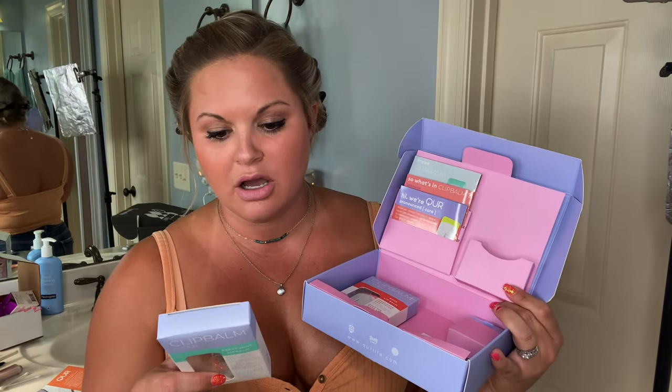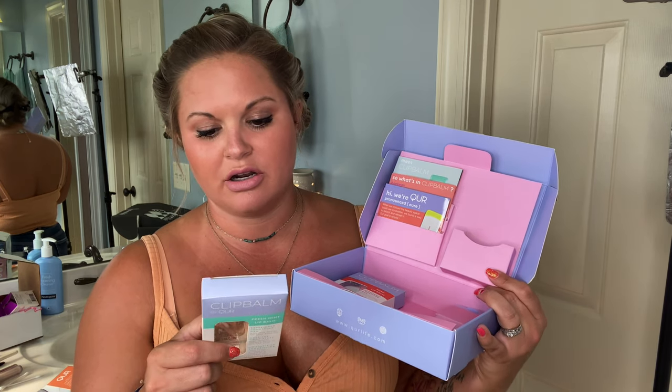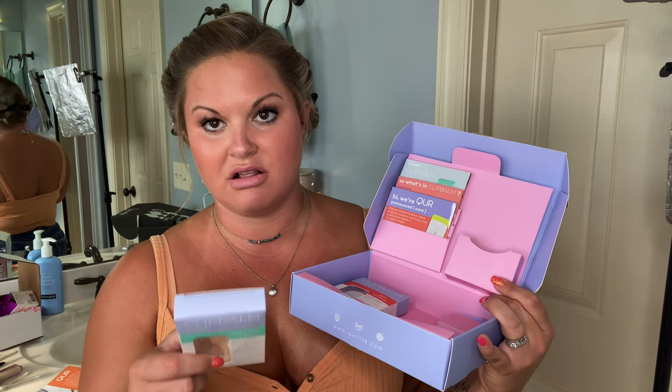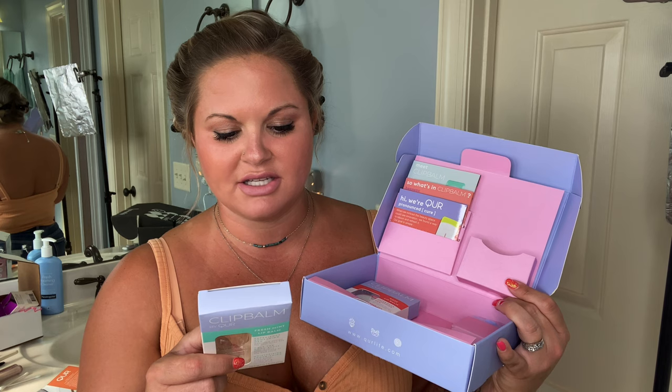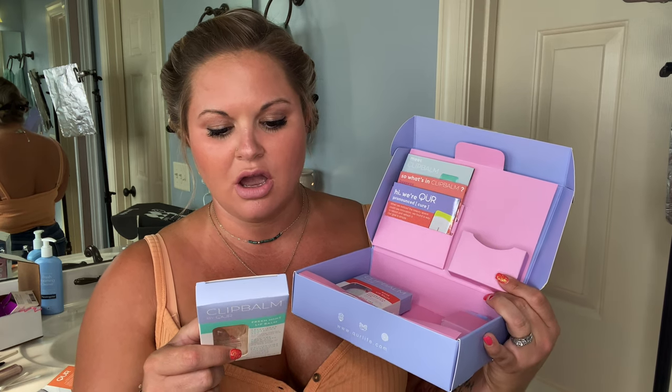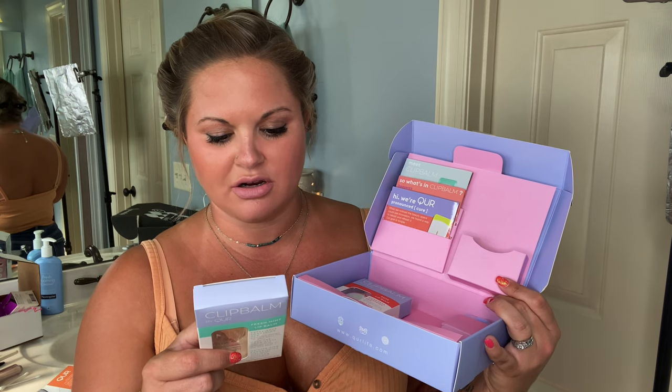I'm all about cruelty-free products. Slide up, glide on, clip it, and go. Extra wide applicator, wherever life takes you — meet Clip Balm. Born with innovation at its core, Clip Balm clips straight onto your belt, bag, or yoga pants. Our balms are packed with love and are free from bad chemicals — just the good stuff. Cure — CureLife.com, Q-U-R-E.